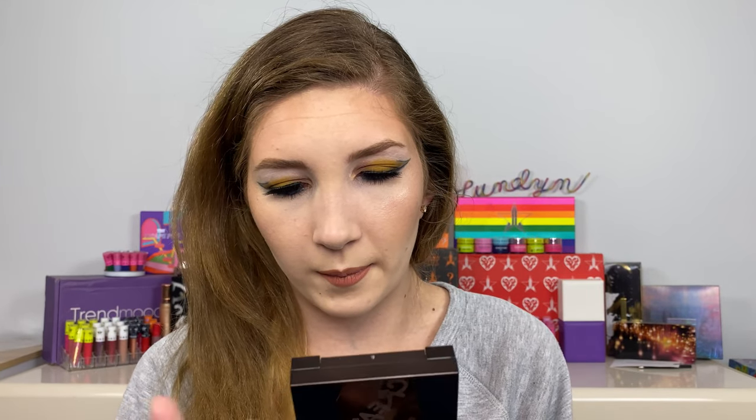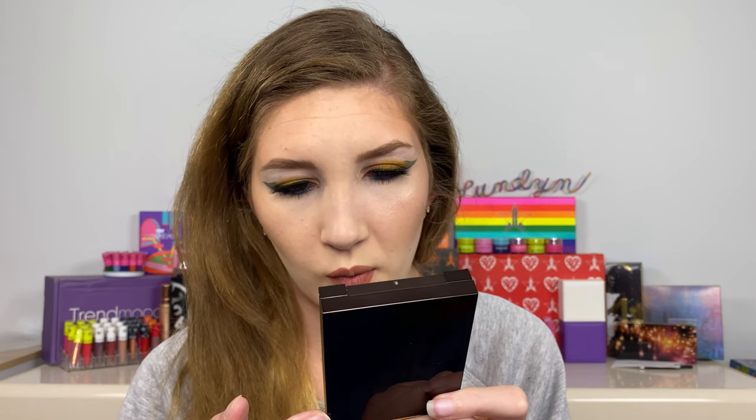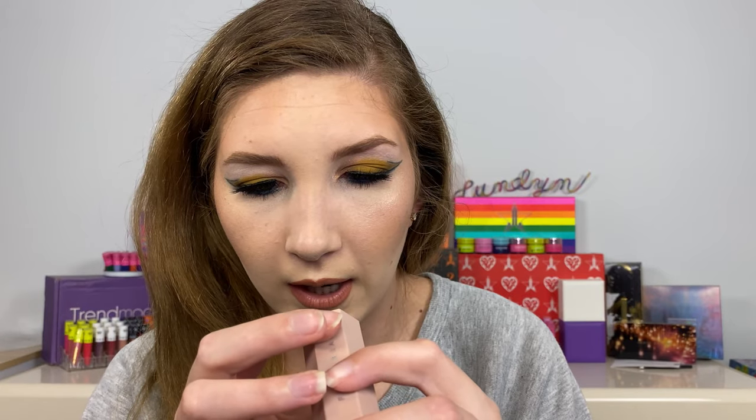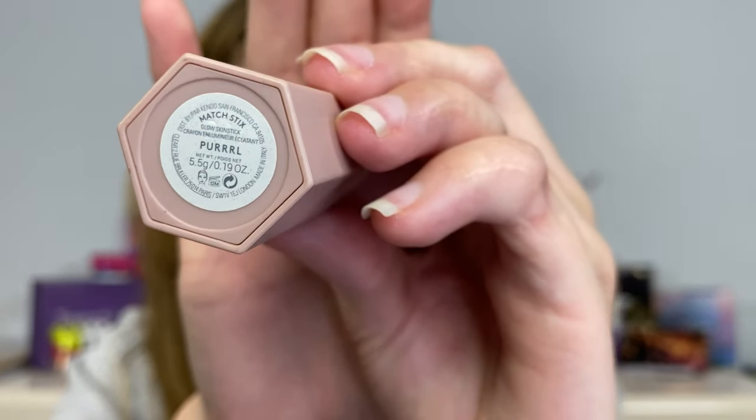There is a huge price difference — this Tom Ford product is $88, and depending on where you live with tax that's pretty much $90 right here, and it doesn't have a ton of product. I believe for both products it is 14 grams or 0.49 ounces. The Fenty cream bronzer is $32, and then I've also been really in love with their Pearl Matchstick, which is their balm matchstick — it has 5.5 grams in it and it's $25.